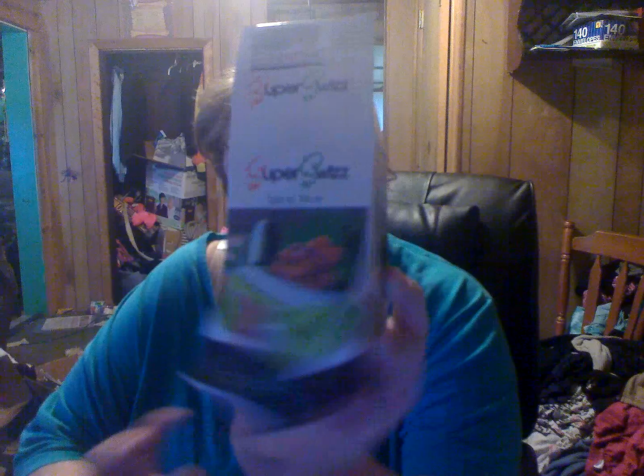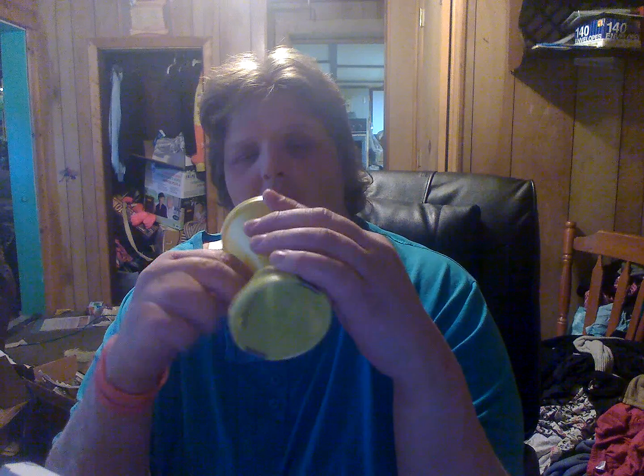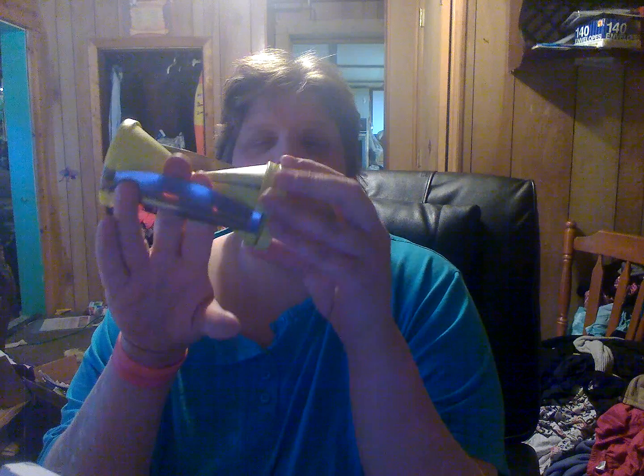What came this week is a Super Swizz Spiral Slicer that I need to review. You stick your vegetables or fruit in here and spin it around, and when you get close to the end you attach the vegetable to this piece. I'll leave a link below to my blog — there are already some reviews up there, and more coming soon.